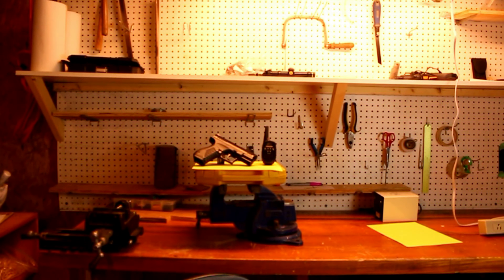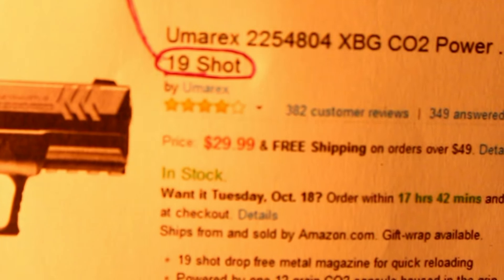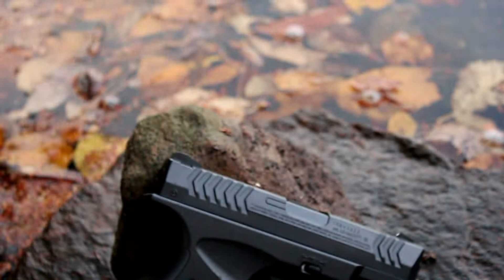Hey guys, it's Roger Dom here. Is the $30 BB gun worth it? Coming in at $30 on Amazon.com, the Umarex XPG becomes somewhat interesting. Now this might not be the most accurate BB pistol in the world, but it does pack a punch at 410 feet per second.